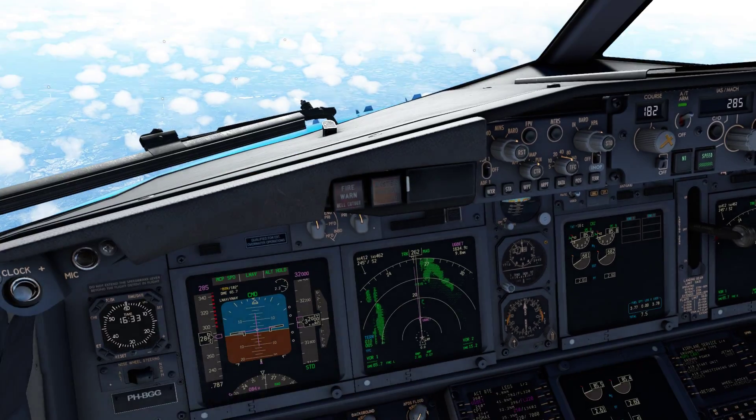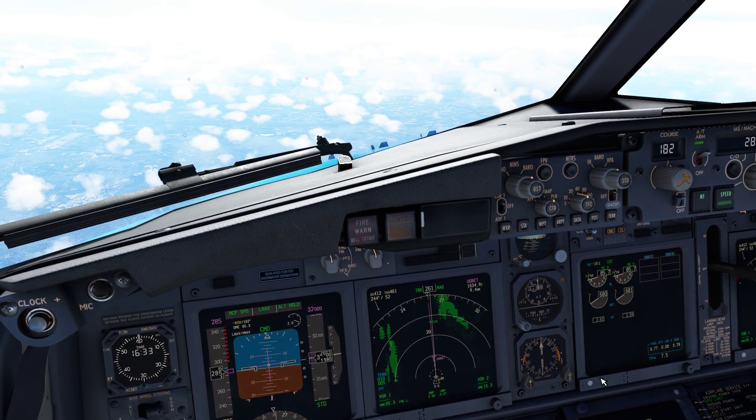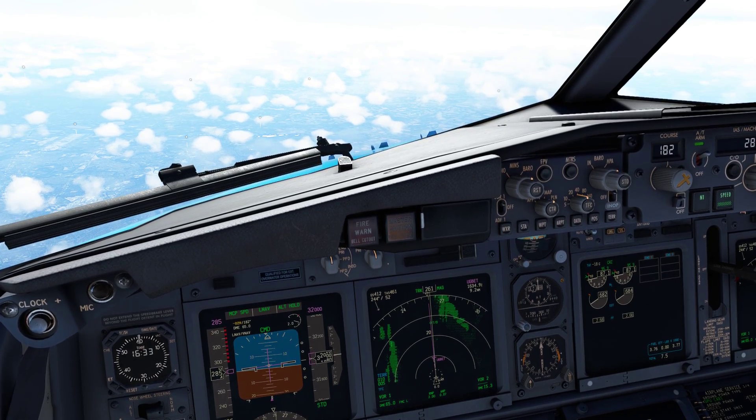Springbok 255, monitor Unicom 122.98, goodbye. Unicom 122.98.